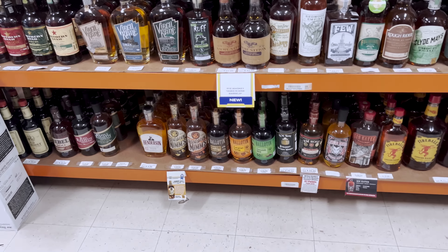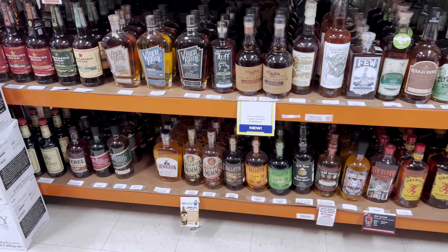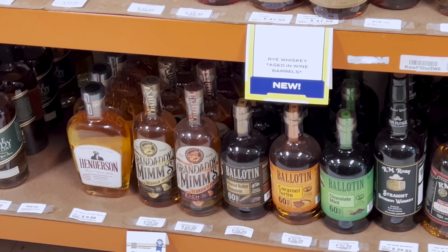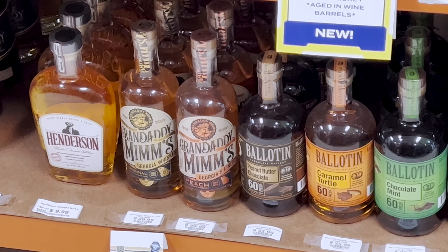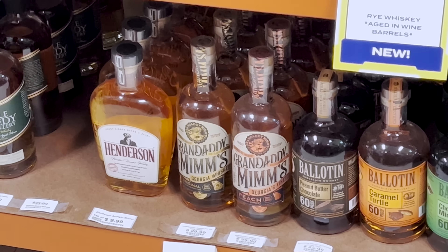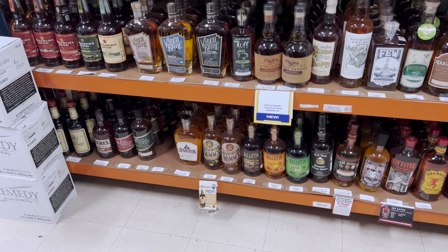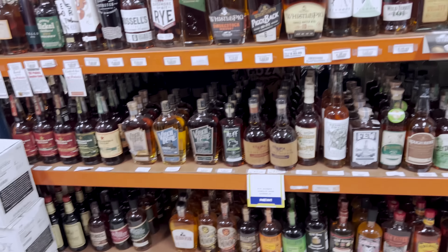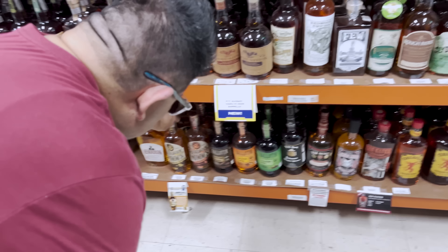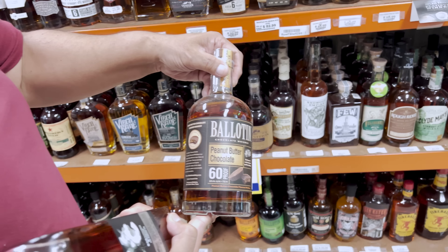They spot a ton of Granddaddy Memes bottles, including the peach and original varieties. There's also a peanut butter chocolate flavor, which they unanimously pass on.